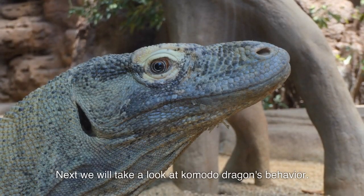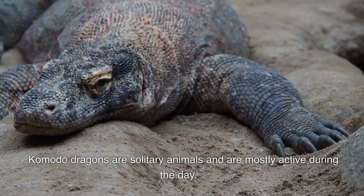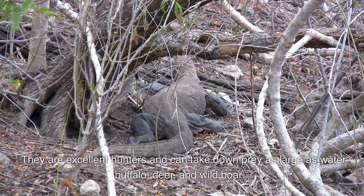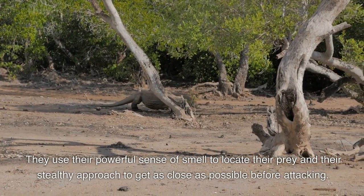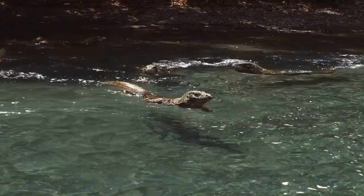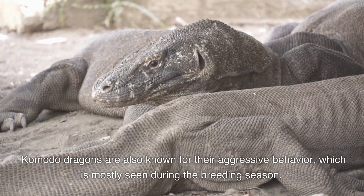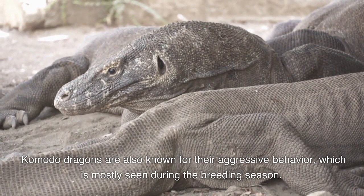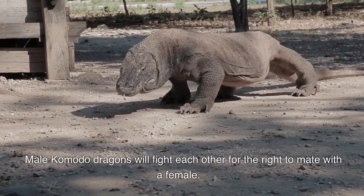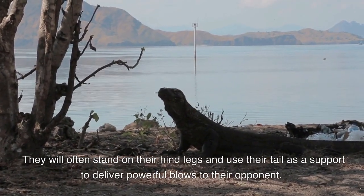Next we'll take a look at Komodo dragon's behavior. Komodo dragons are solitary animals and are mostly active during the day. They are excellent hunters and can take down prey as large as water buffalo, deer, and wild boar. They use their powerful sense of smell to locate their prey and their stealthy approach to get as close as possible before attacking. They have been known to hunt in packs, but this behavior is not common. Komodo dragons are also known for their aggressive behavior, which is mostly seen during the breeding season. Male Komodo dragons will fight each other for the right to mate with a female, often standing on their hind legs and using their tail as support to deliver powerful blows to their opponent.